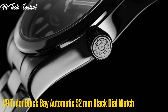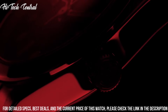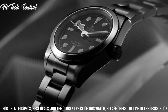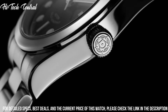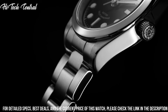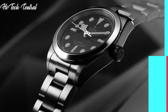Number 9: Tudor Black Bay Automatic 32mm Black Dial Watch. Dial type: analog. Luminescent hands and markers. Tudor caliber 2824 automatic movement, based upon ETA 2824, containing 25 jewels, beating at 28,800 VPH, with a power reserve of approximately 38 hours. Scratch-resistant sapphire crystal. Screw-down crown. Solid case back. Round case shape. Case size: 32mm. Band width: 17mm. Fold over clasp. Water-resistant at 150m (500ft). Functions: hour, minute, second. Luxury watch style.